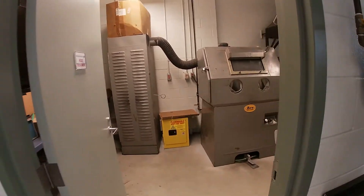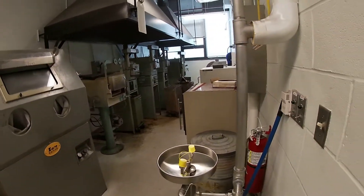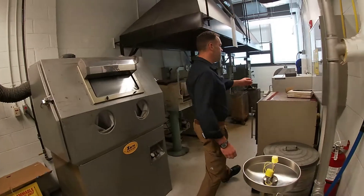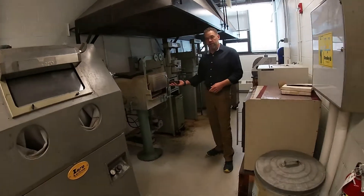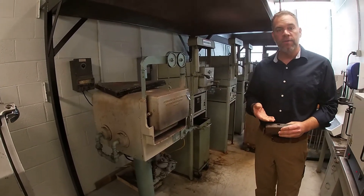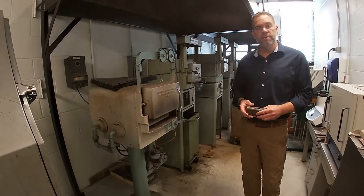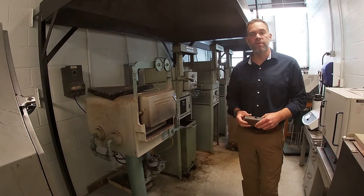A typical lab in this class would be to take the material properties of a sample. We can then put the sample in one of our kilns, heat treat that sample, and then see how that heat treatment has affected the material properties. These are fundamental skills that engineers use when they're doing material selection for their designs.